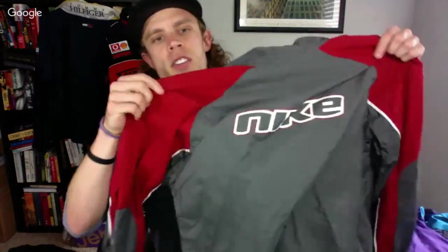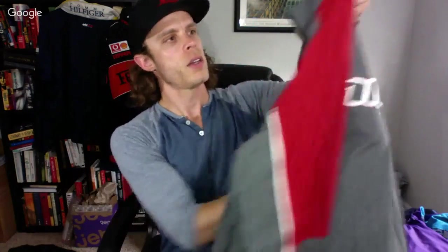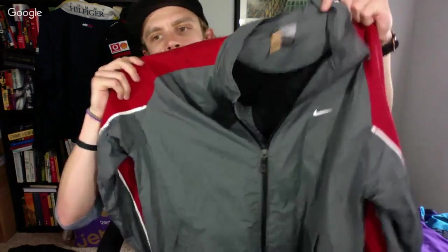Pretty cool find — vintage Nike spell-out, big logo on the back, small swoosh on the front, nice little windbreaker. You usually get about $40 to $50 on these. I paid $13 for it.